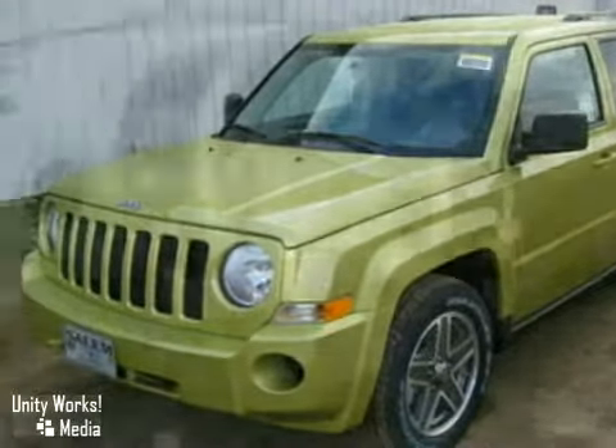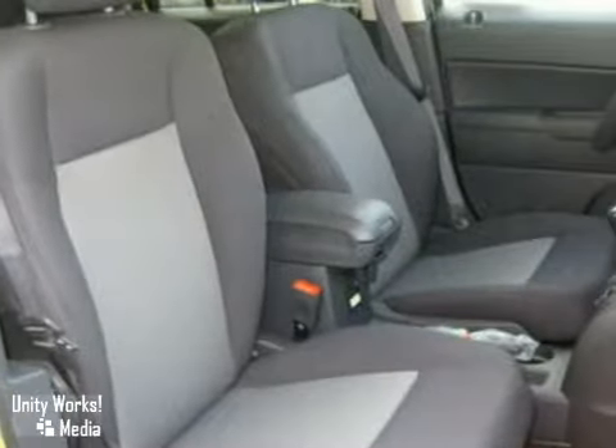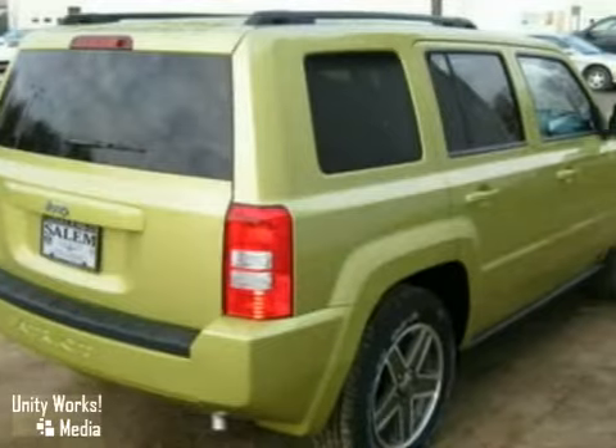This 2010 Jeep Patriot has alloy wheels, heated mirrors, keyless entry, air conditioning, and a CD player. It also features dual tone seats, stability control, and roof rails.